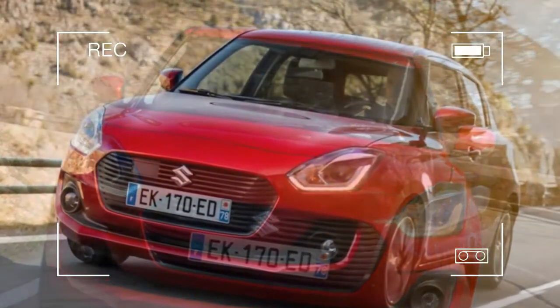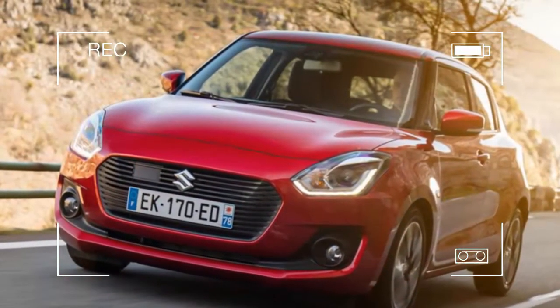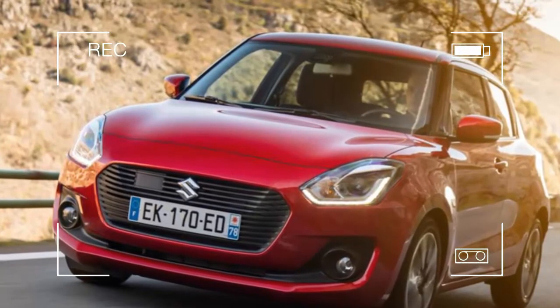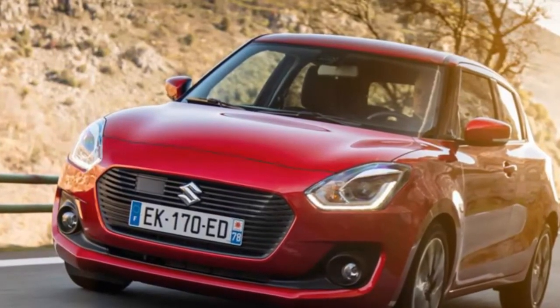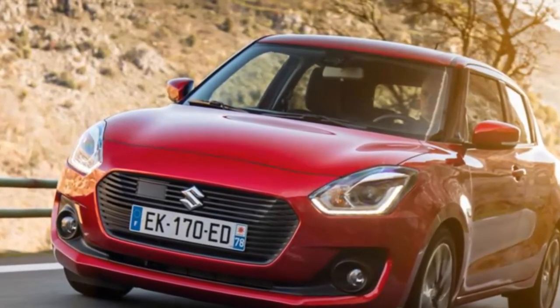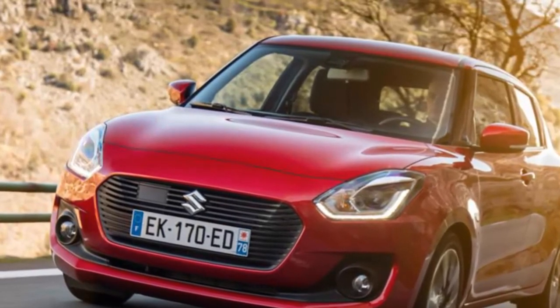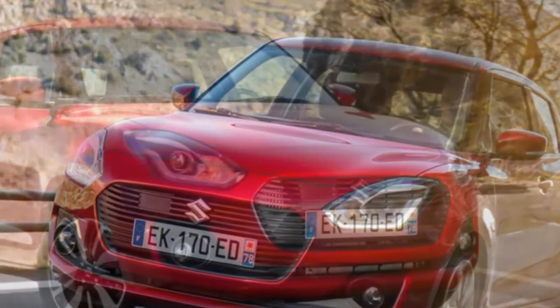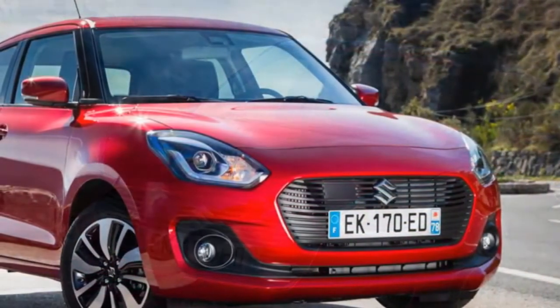The Suzuki Swift has shifted 127,000 units in the UK since the car was rebooted back in 2005. Now the firm has set bold targets for the new model — it wants to sell at least 20,000 examples per year to British customers, and aims to overtake the Skoda Fabia and SEAT Ibiza to enter the top 10 sales chart for superminis.